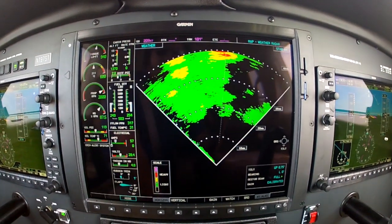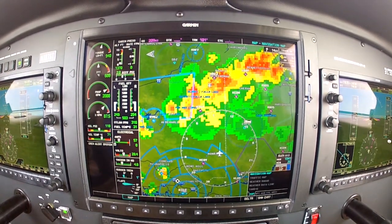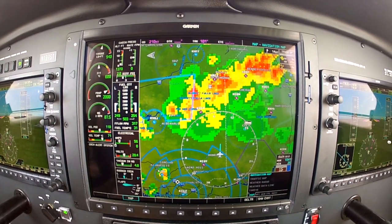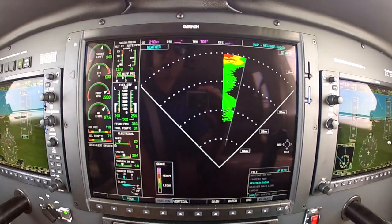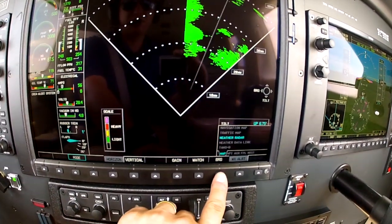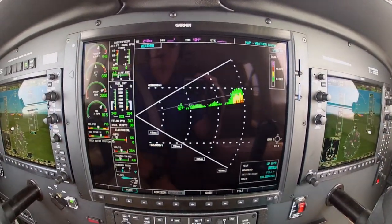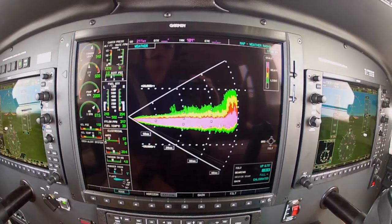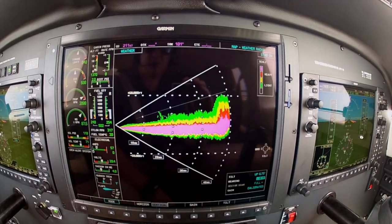Onboard weather radar is the only method to accurately map out areas of precipitation as they relate to your position and safely plan around them. Think of onboard radar as shining a flashlight on a dark path to look for any obstacles that may trip you. With onboard radar, you can sweep the area in front of you both horizontally and vertically to see what's ahead. If you want a more defined look at a certain cell, you can draw a bearing through it and paint a vertical profile.